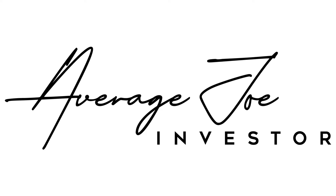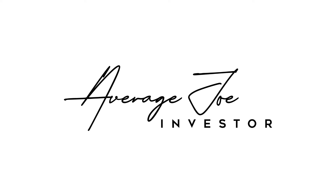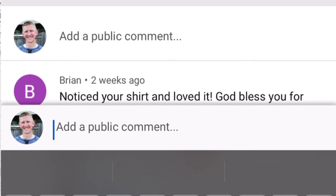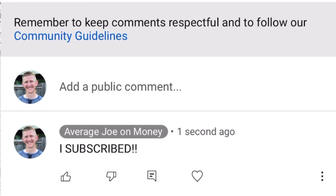Hit the like button, hit the subscribe button. Hey guys, before we get started, make sure to hit that subscribe button below the video to ensure you do not miss any future videos I post. Make sure to leave a comment below saying you subscribed, and I promise to respond personally to your comment.